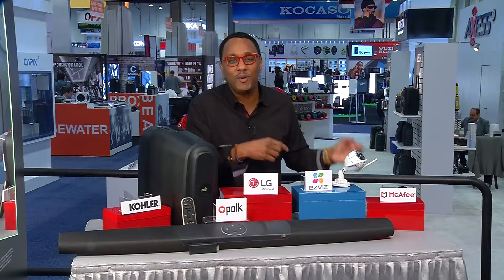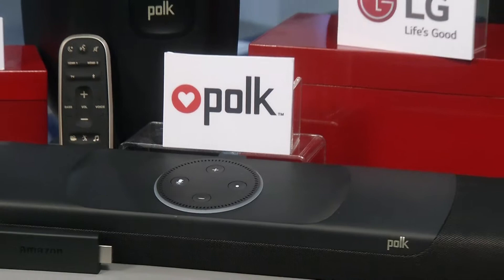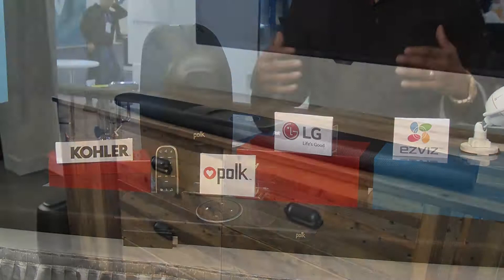Now for home theater, check this out — Polk Audio stepped in with the Polk Audio Command Bar, the first announced voice-controlled sound bar with Amazon Alexa built in to a superior home theater. It produces loud, rich audio ideal for movies, music, and wireless streaming, and its built-in far-field microphones let you control the sound bar with voice commands.